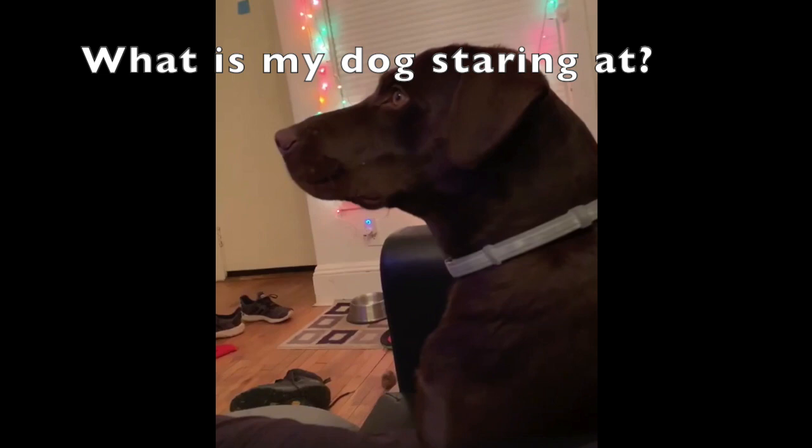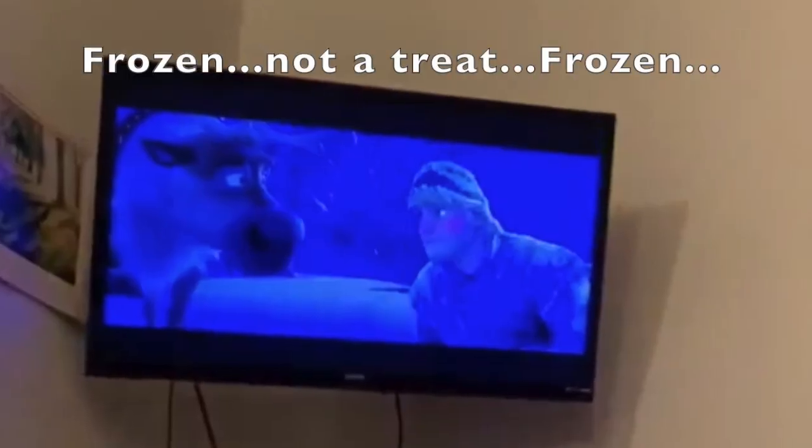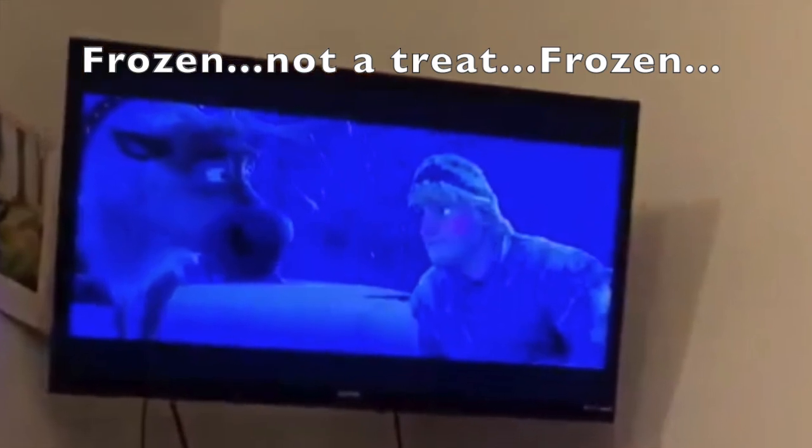To give you a better sense, she did this for about two and a half minutes. That's right — she was just staring at Frozen. She likes animated movies. Not a treat, just watching Frozen.